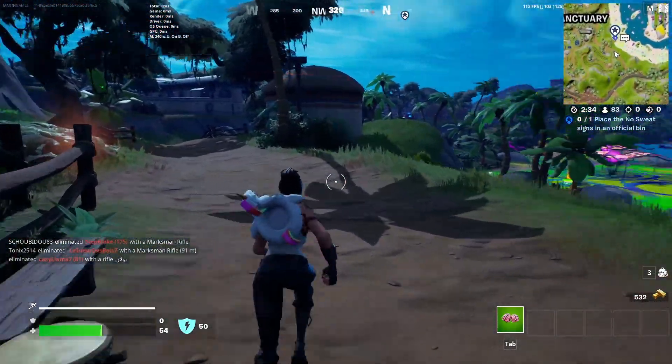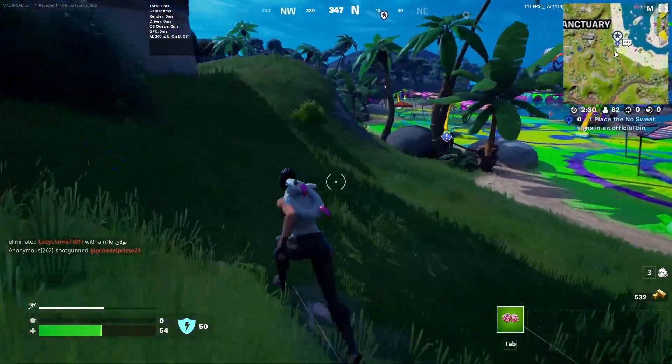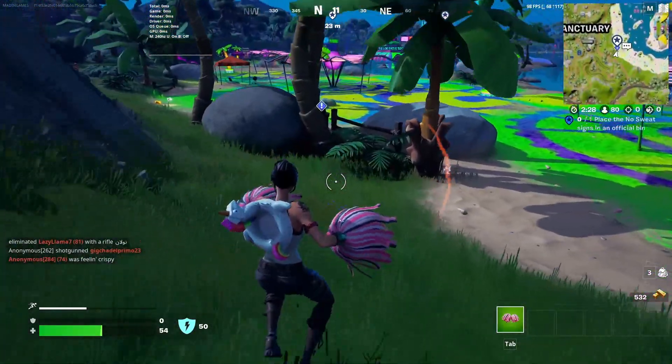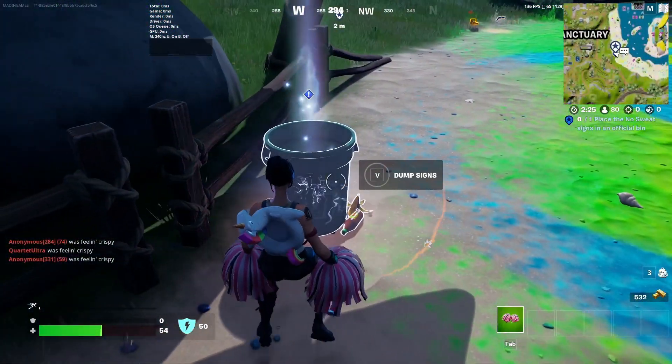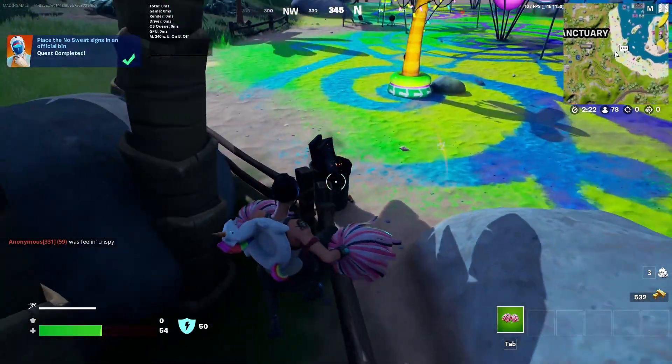Part two: place the No Sweat signs in an office bin. This is simple again — still keeping it completely unique. We should bring it to a bin, pretty nice right here — boom. I think this is the only bin; you guys can check the map and it should show up.